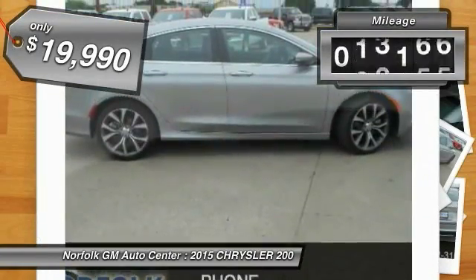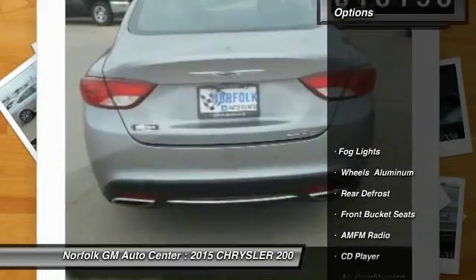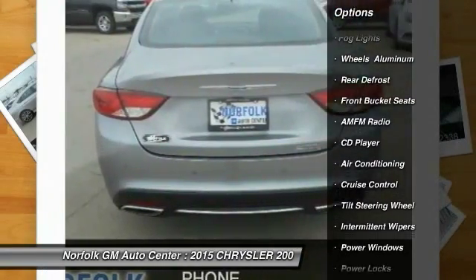This vehicle has less than 20,000 miles. Here are some of this vehicle's great options: anti-lock braking system, power passenger seat, heated seats, and traction control.